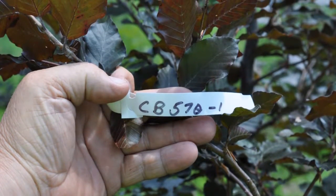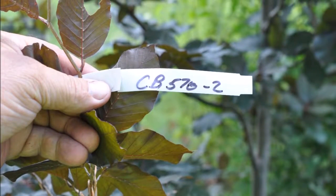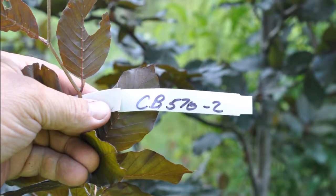If you need a Copper Beech, we have both seedlings, transplants, potted beeches, and balled and burlap beeches, which we grow on our Doylestown, PA farm.